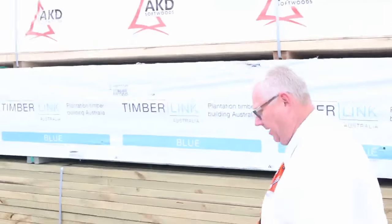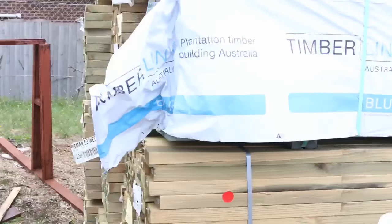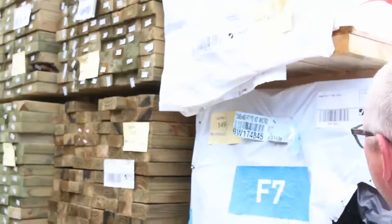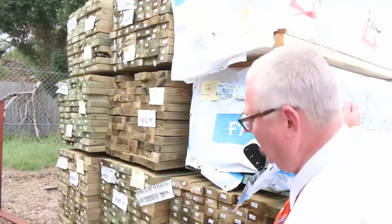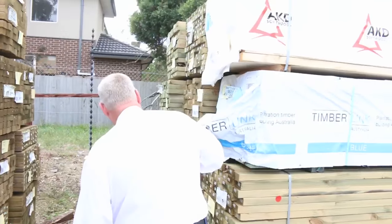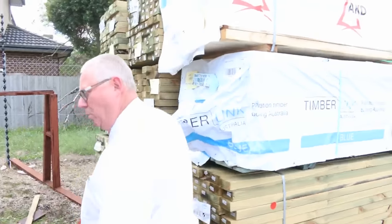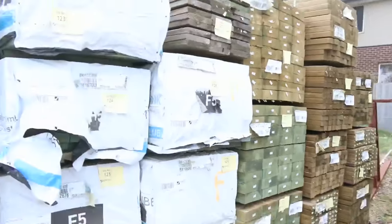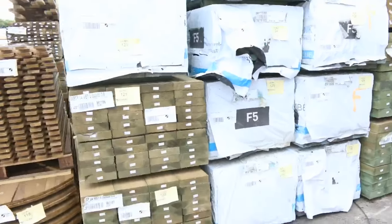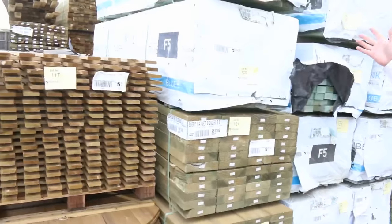There's a nice pack of F7 sitting right there — a bit of termite-treated F7, that one is 240 by 45, 4.8 metres. That's lot number 149. Plenty of treated pine in there as well — we've got some nice long packs of 90 by 45 and 140 by 45. Swinging over this side, we've got treated pine sleepers and a whole heap of 90 by 45 2.4 studs, termite treated.